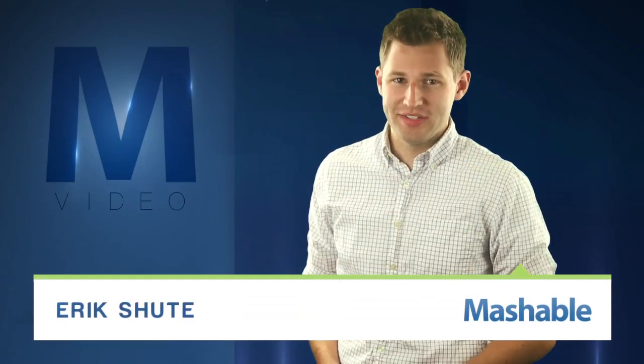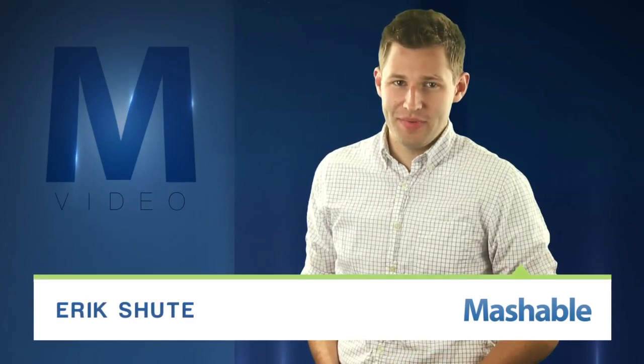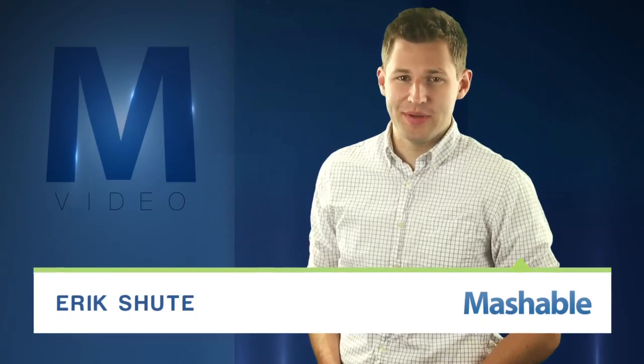For Mashable, I'm Eric Schuette. Stepping onto the scale is a slow death march for some. The anxiety of seeing a higher number might already be enough motivation to drop some LBs, but the mobile health innovators at Metasana have another.